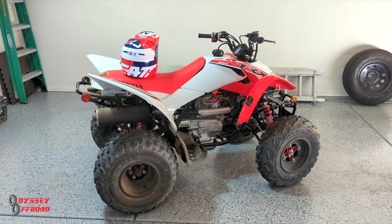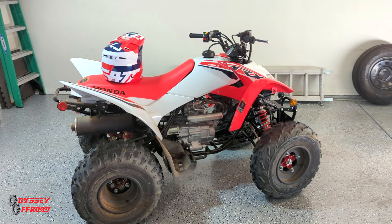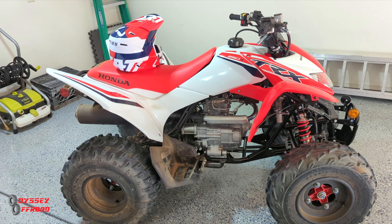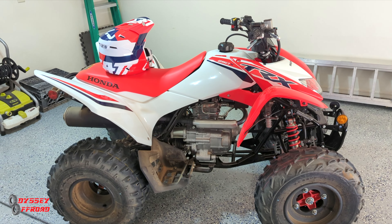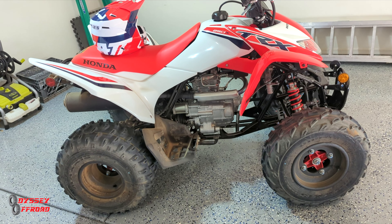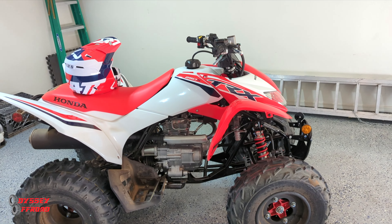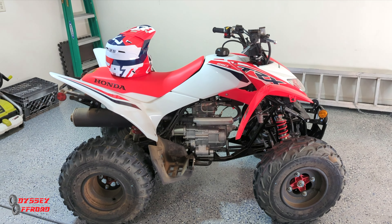These machines have been around forever but there have been some changes over the years. Quick history on the 250X: when this style first came out — and I say 'this style' because back in the 80s the 250X was a completely different machine, totally different motor and frame. This is nothing like the original '87 Honda 4-Trax 250X. That machine became the Honda 300, and then this 250 was introduced around 2000–2001.